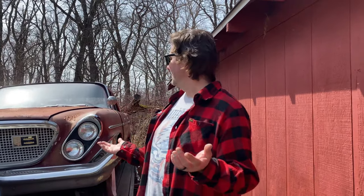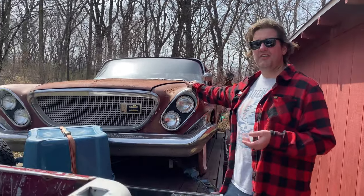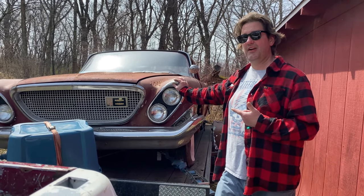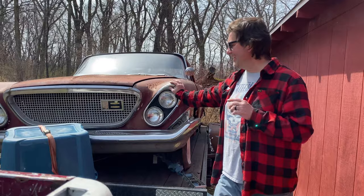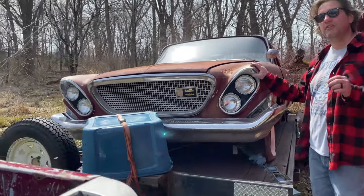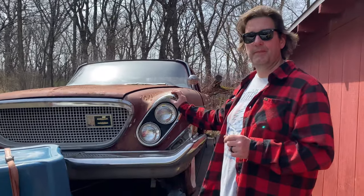Hey, JoJo back with you here. We're out in nature and last time you saw this car we were winching this hog on the trailer, because this is our new summer project. This is a 1962 Chrysler Newport.